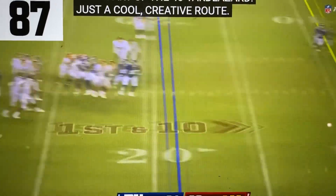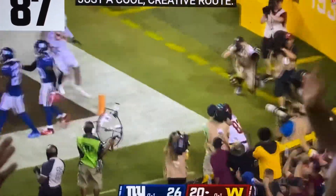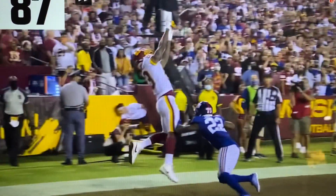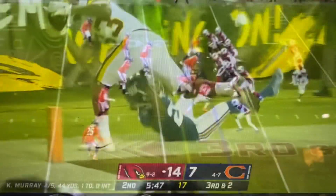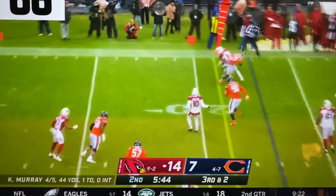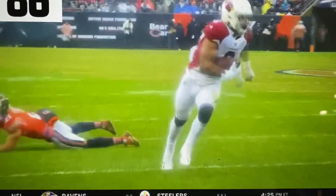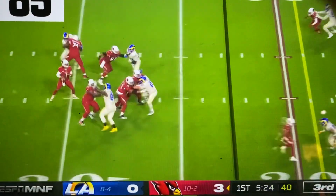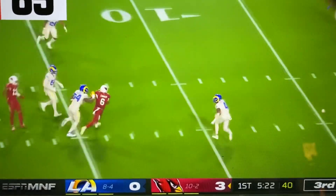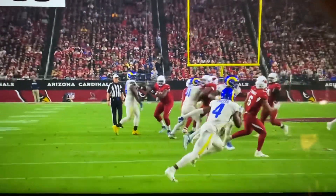Heineke throws it into the end zone — touchdown! That's a name that goes way back in Paris history. What a catch by Conner! James Conner is in! Down the sideline, just sticks that paw out there. The Cardinals winning it so far, able to convert on third down. What a catch — James Conner — for a touchdown, and now he does it in back-to-back games.